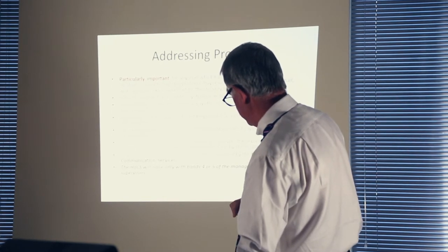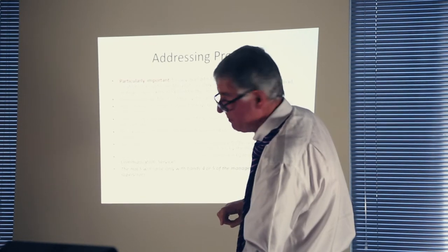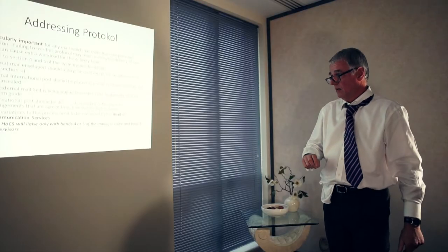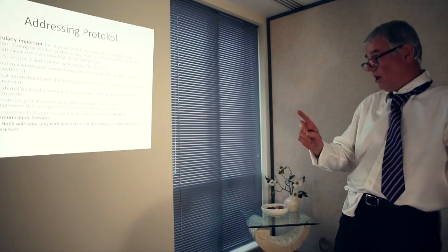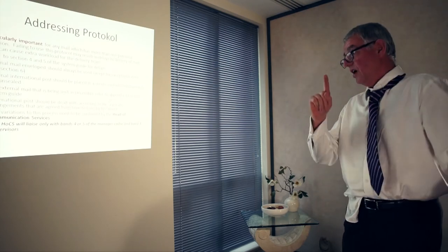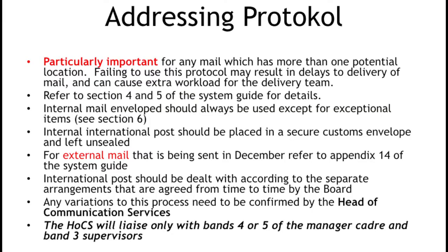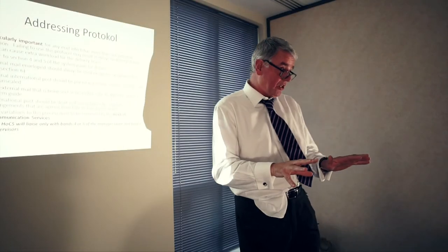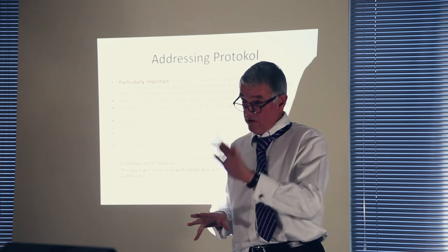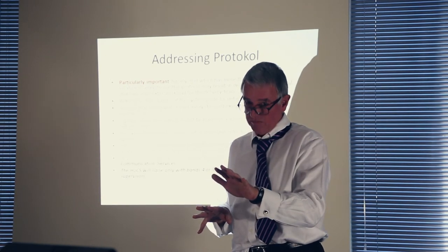External mail being sent in December — refer to Appendix 14. International posts should be dealt with according to the separate arrangements agreed from time to time by the board. Any questions? I doubt there are any. If there are any, can we keep them to the end, please. Thank you.